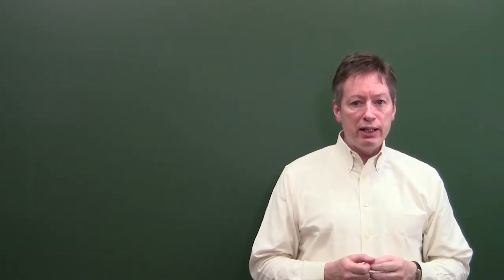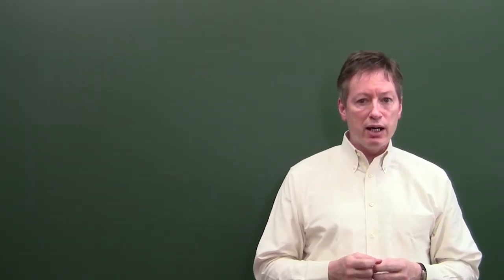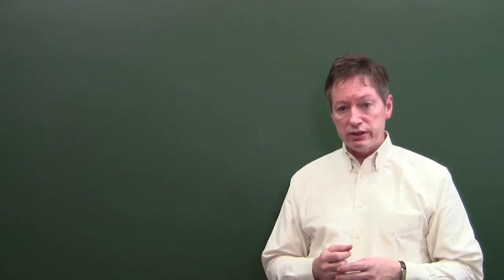Hello, everyone. Welcome back here. My name is Scott, and I'm continuing on with the Wasei-eigo series.